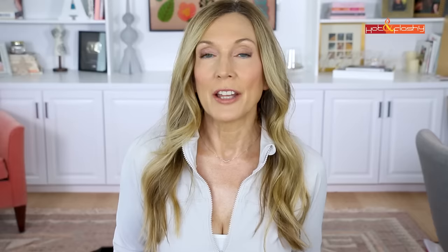I never apply concealer directly from the doe-foot applicator because you end up with way too much concealer under your eye. Instead, I just wipe the doe foot off on the opening of the container. Then placement is really important — I place a little wedge shape of concealer at the inner corner where most of my darkness is that I want to conceal, and I don't put any directly under my eye. I do put a little bit at the outer corner to lift and brighten.